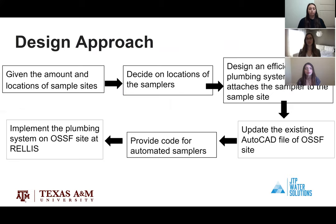Our design approach started when we were first given locations of the sample sites. From there we decided on the composite sampler locations. Four samplers are going in the locked shed and three will go along a previously existing wall on the site. We then designed the plumbing system to connect the samplers and the sample sites. Once finished, we created a prompt and response sheet for the samplers and a new layer on the existing AutoCAD file. With COVID-19, the implementation of the plumbing system has been postponed until further notice, and we are advised not to go to campus.